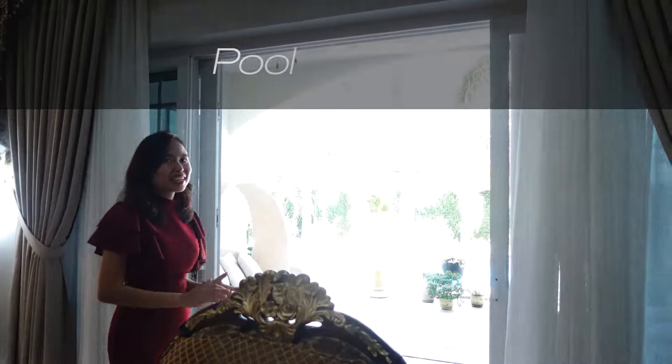By the way, this house is owned by a US general contractor, so the way this house was built is to USA standards. We also have pool access right here just beside the living room area.